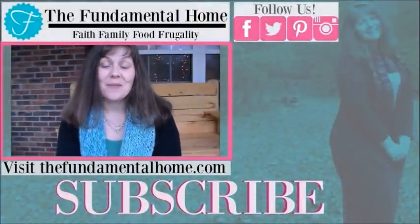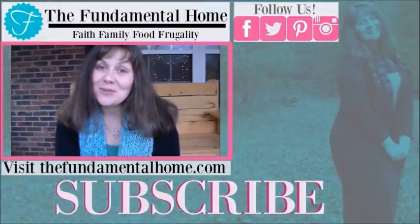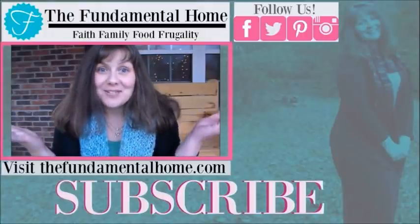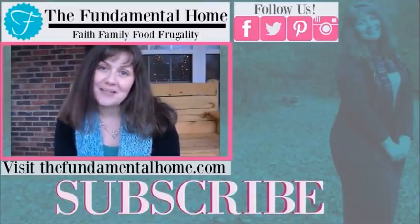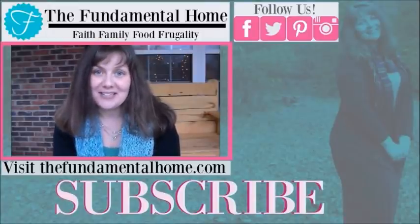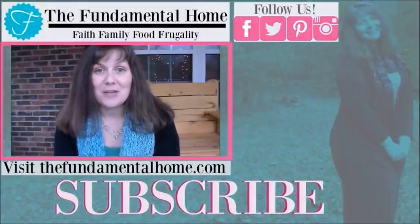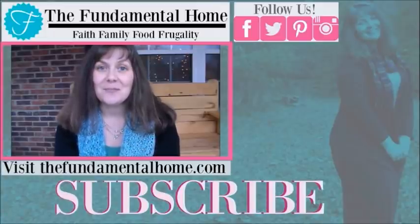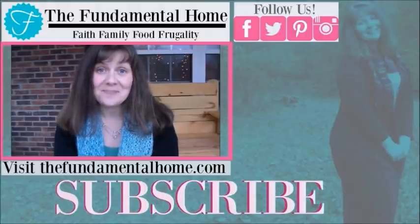Hey, thanks for watching. I'm really glad you came to visit us here at the Fundamental Home. Make sure if you enjoyed this video that you click the like button and also click subscribe right below me for more videos coming into your inbox all the time. And also if you enjoy social media, we've got links up at the top here for Facebook, Twitter, Instagram, Pinterest, and all the other fun things. Check out thefundamentalhome.com for more details about what we're doing. And here to the right we have some videos that I recommend. Thanks again for coming by and we'll see you next time. Bye!